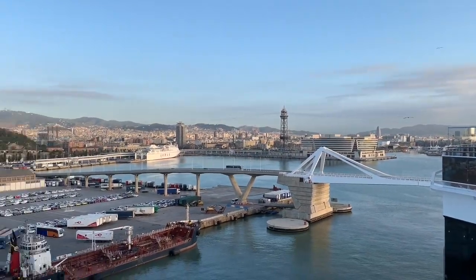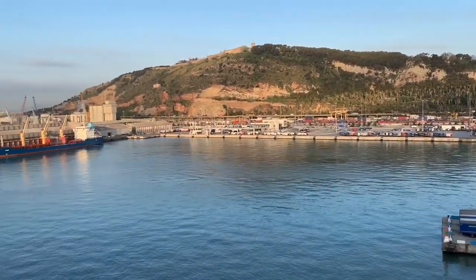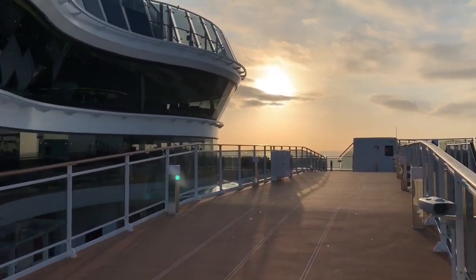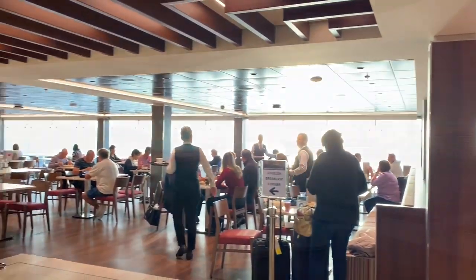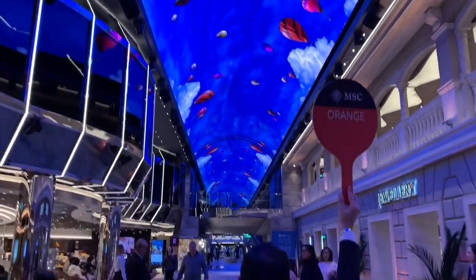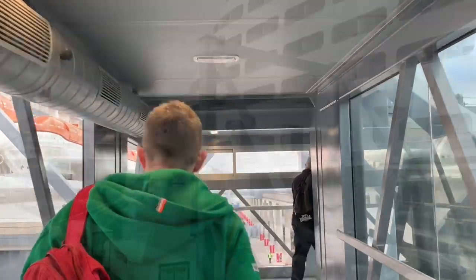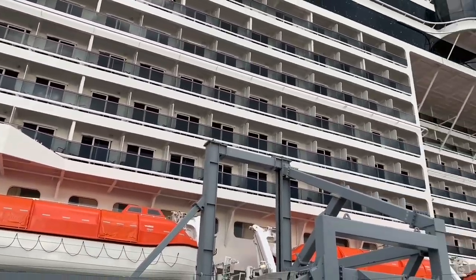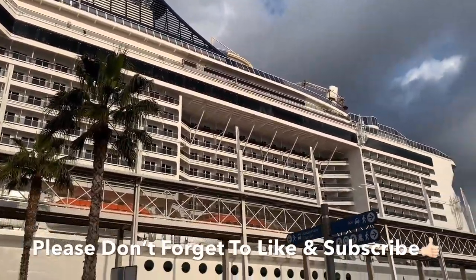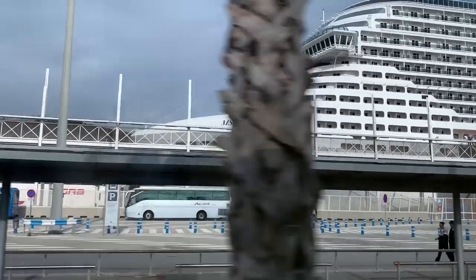Overall, this has been a fantastic cruise. Bellissima exceeded our expectations and we've had so much fun — we've met new friends and experienced new places. It's been great. Bellissima means 'most beautiful,' and if you're looking for a beautiful cruise, we highly recommend MSC Bellissima. We really hope you've enjoyed this series. If you have, make sure you give these videos a like and remember to subscribe to our channel to stay up to date with our latest videos.